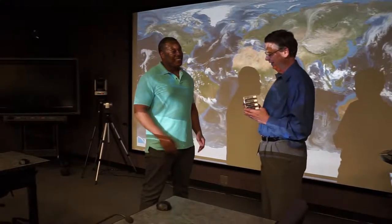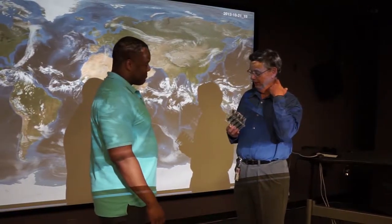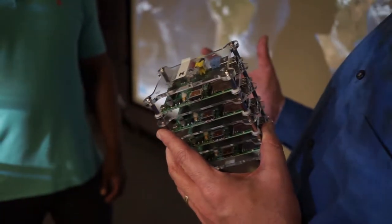I'm Richard Loft. I'm the Director of Technology Development here in the Computing Lab at the National Center for Atmospheric Research. The focus of my work has always been on numerical methods, applied mathematics, and computer science associated primarily with the modeling efforts here at NCAR.